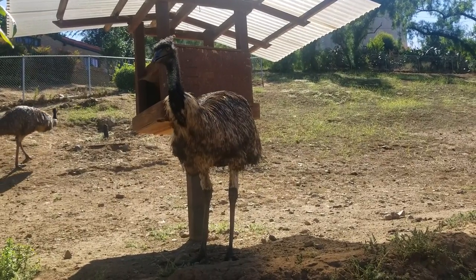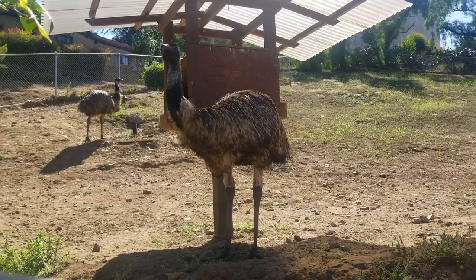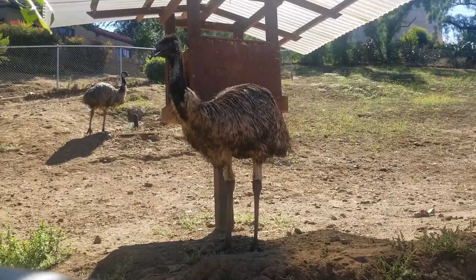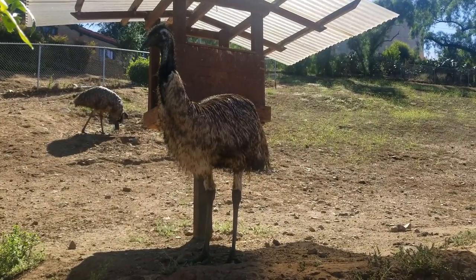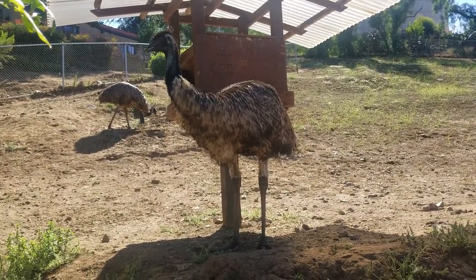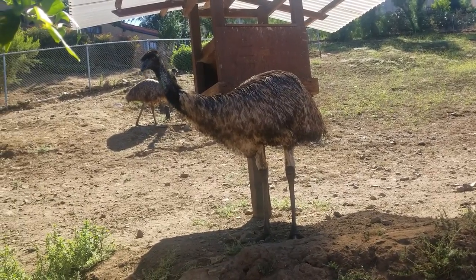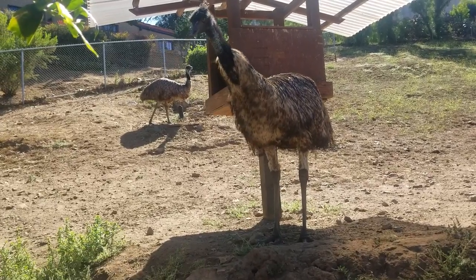Emus have three toes on each foot, which is an adaptation for running and is seen in other birds such as quails. Although flightless, Emus have vestigial wings measuring around 20 cm, and each wing has a small claw at the tip. Emus flap their wings when running, doing this as a means of stabilizing themselves when moving quickly.